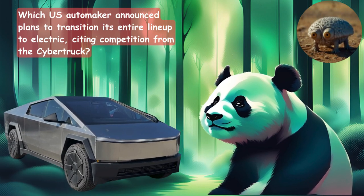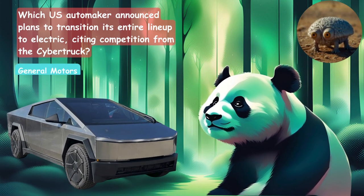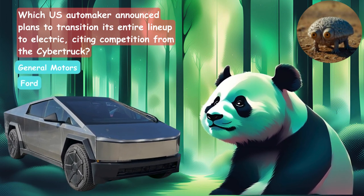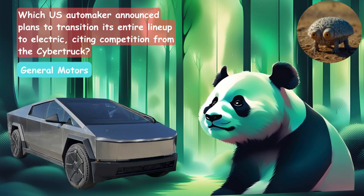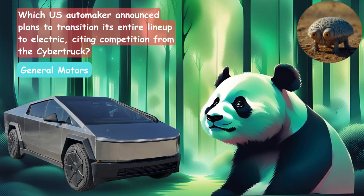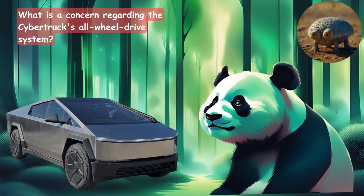Which U.S. automaker announced plans to transition its entire lineup to electric, citing competition from the Cybertruck? Is it General Motors, Ford, or Tesla? It's going to be General Motors.